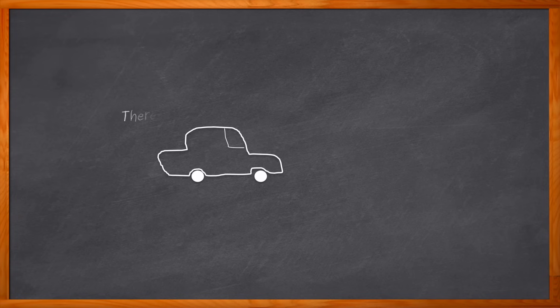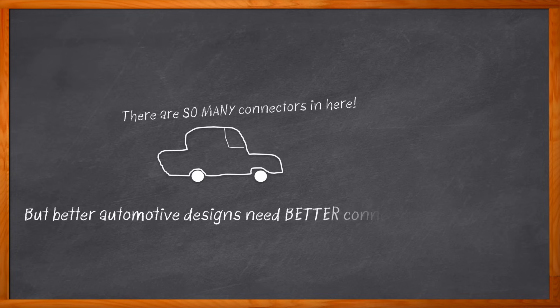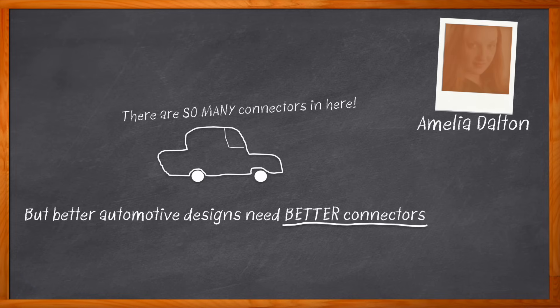Have you ever considered how many connectors are in your car? Well, it's a lot. For today's demanding automotive applications, we need high-speed interface connectors that are robust and reliable, ensure sufficient mating, support a variety of signal protocols and standards, and a whole lot more. One solution that fits perfectly into this arena is the Harrose AU1 connector, and that's exactly what we're talking about today.